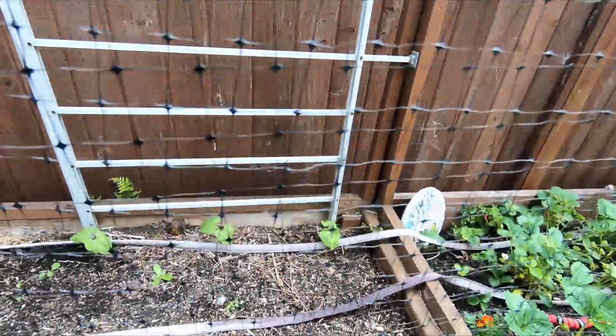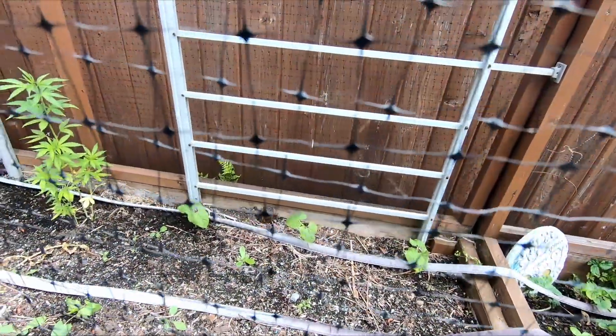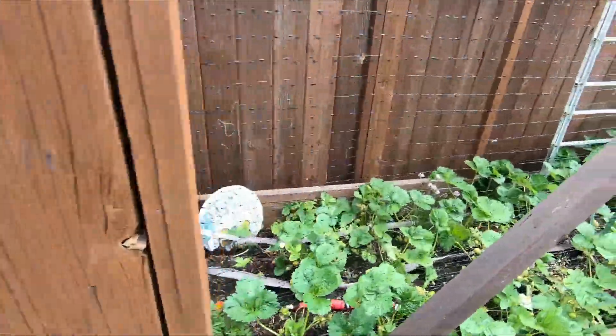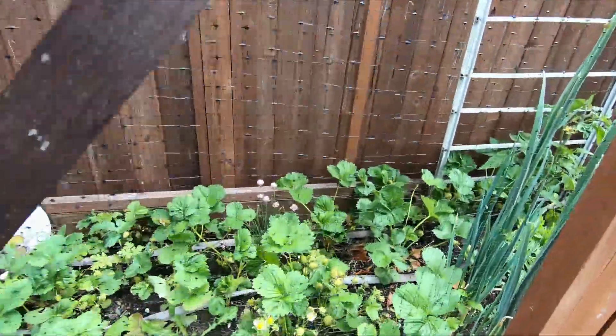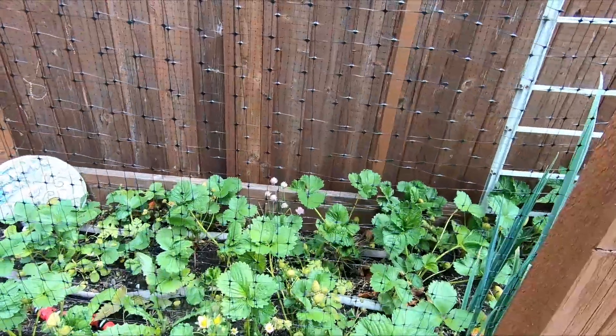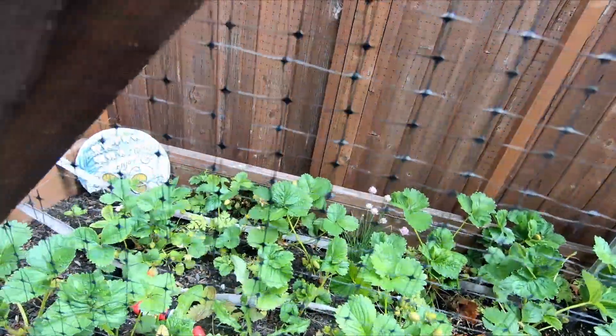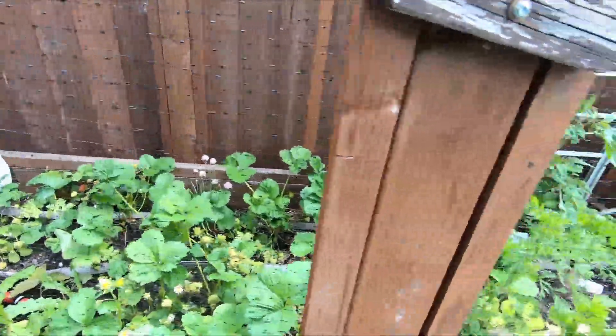I've got kidney beans — look at my kidney beans back there, that's three of them there. Here's the loaded, loaded strawberry bed. Nothing is ripe yet but we're starting to see a little bit of color — but look at all those strawberries. Crazy!